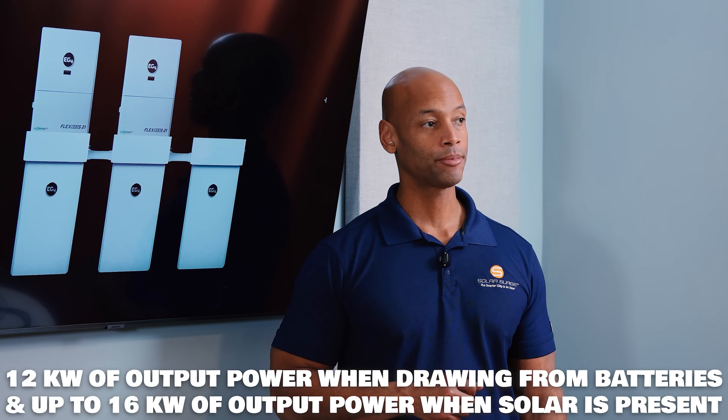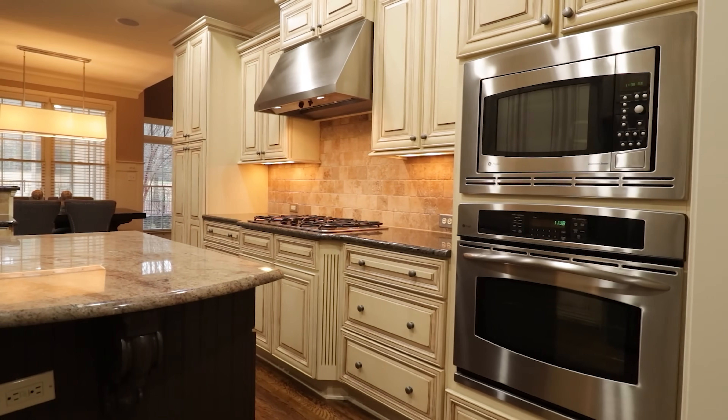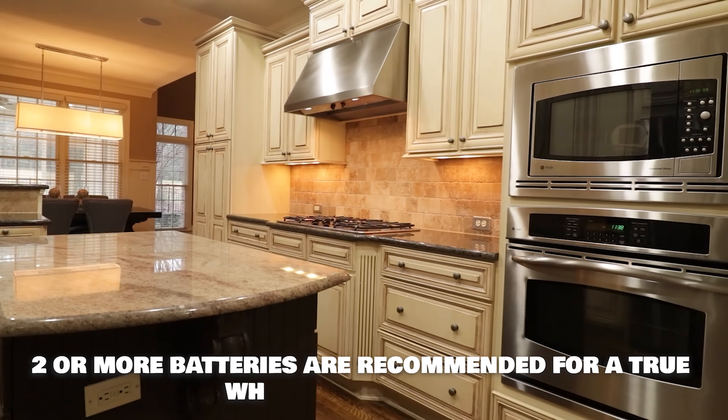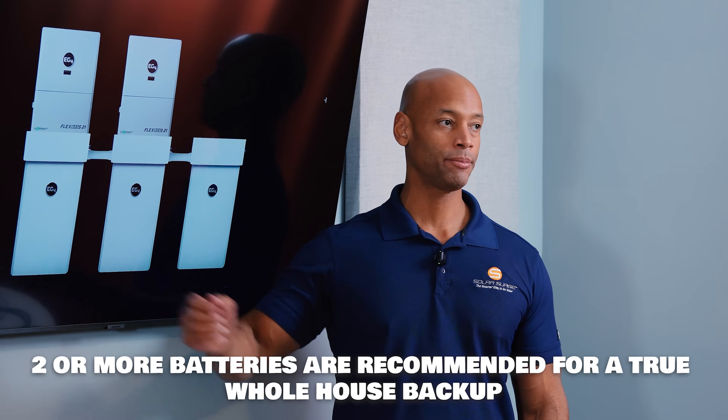The inverter is a 12kW continuous output inverter drawing from battery only, or up to 16kW of output power if you have solar present. For most homes that's sufficient for whole house backup, however I'd recommend installing at least two PowerPro wall mount batteries. Each battery can provide continuous power of 10kW, so to run the inverter at full capacity from battery power alone you need a minimum of two batteries.